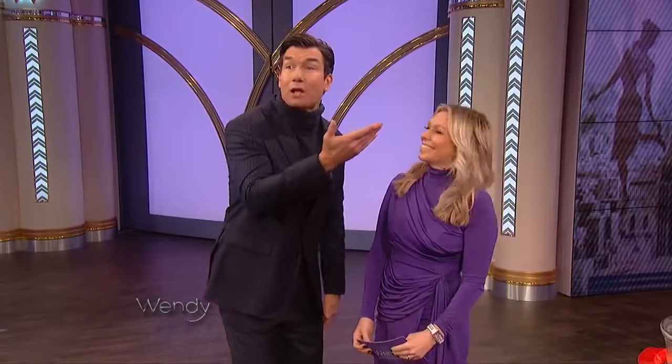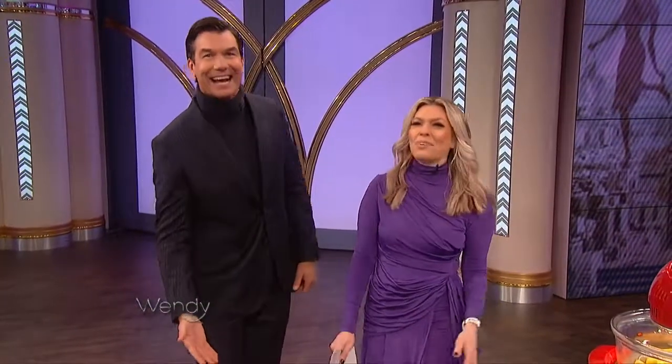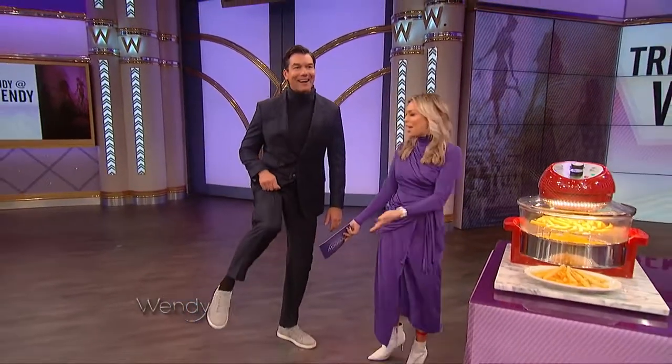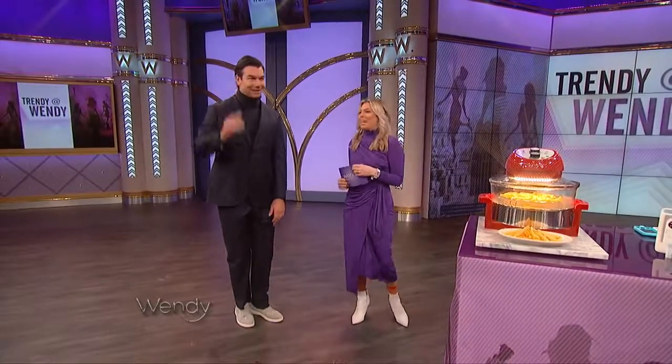All right, it's time for Trendy Wendy, here to show us fabulous products at unlimited discount. Please welcome our friend, Melissa Garth. Thank you so much. I'm your Wendy Purple, and I love how you swapped out your sneakers — no one noticed that, just like Wendy does. So cute. That's what Miss Wendy does. So that's what I do.